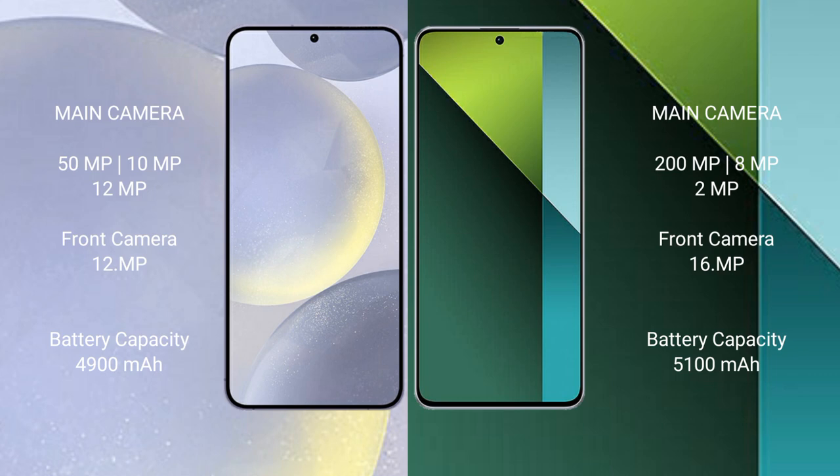Samsung Galaxy S24 Plus has a 4900mAh battery with 45W fast charging support. Redmi Note 13 Pro has a 5100mAh battery with 67W fast charging support.